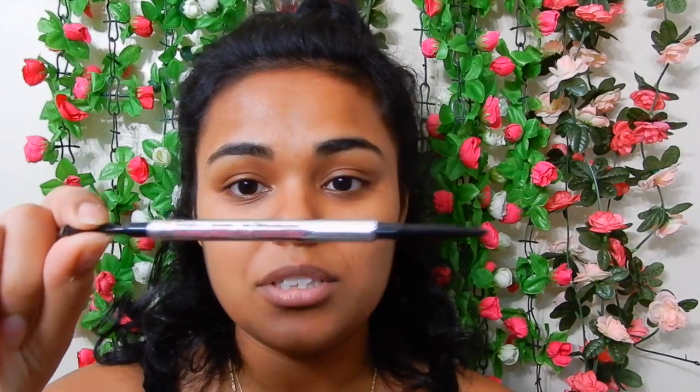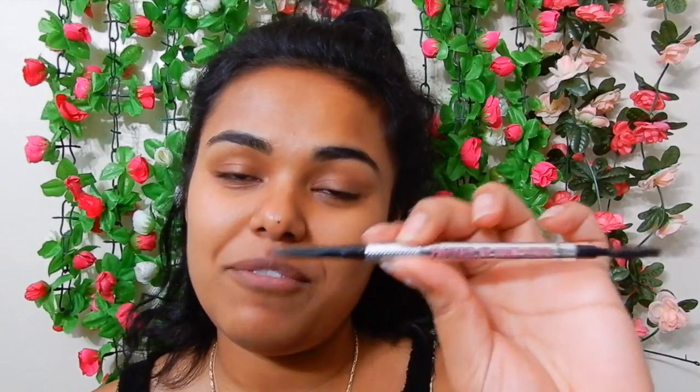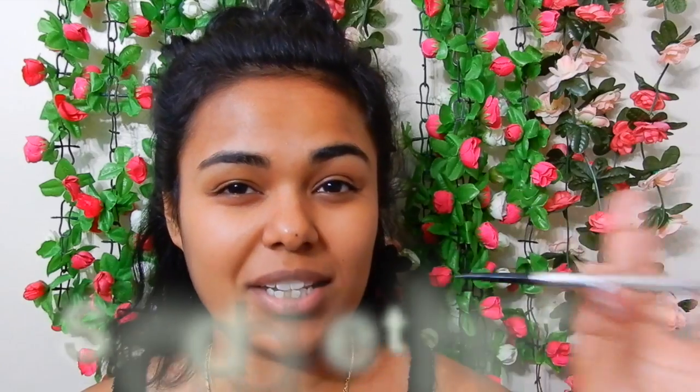Okay, you guys. So this is my old eyebrow pencil. This is from the Benefit Cosmetics Brow Pencil — it's called the Precisely My Brow Pencil. I really need to talk slower; I talk so fast. But I'm going to try to slow it down. So my old eyebrow pencil is the Benefit Cosmetics Precisely My Brow Pencil, in shade number 5. I think this is their darkest shade in their eyebrow line.